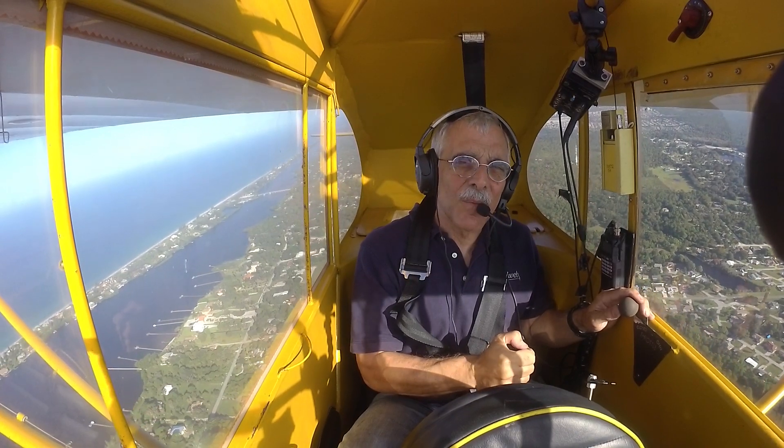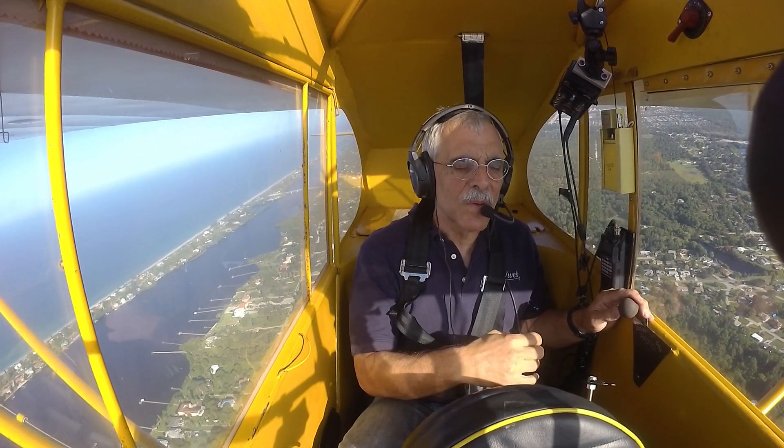Now let's see — I've got to try to land with four cameras plastered to the windshield. Whose idea was this?